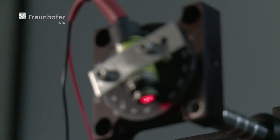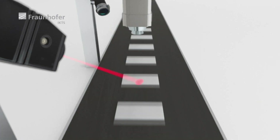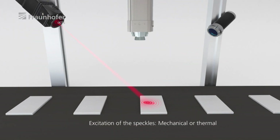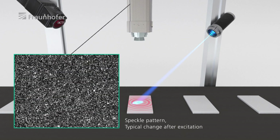In laser speckle photometry, a technical surface is illuminated with a laser beam and on the surface a pattern is created — a so-called speckle pattern. This pattern changes depending on the condition of the material or component when the test object is induced. We do this mechanically or thermally, giving a small impulse. The speckle pattern changes, and these changes are characteristic of the condition of the material.